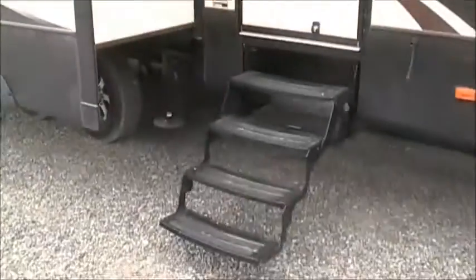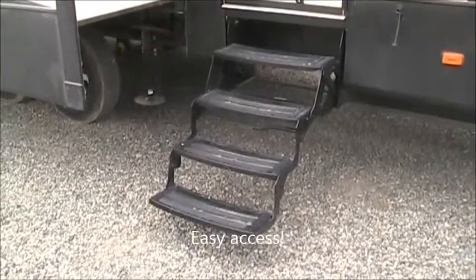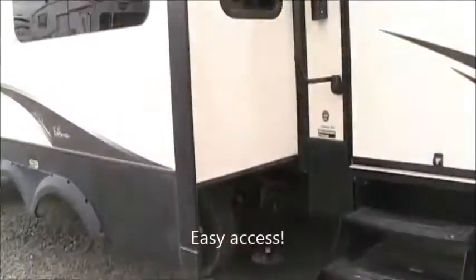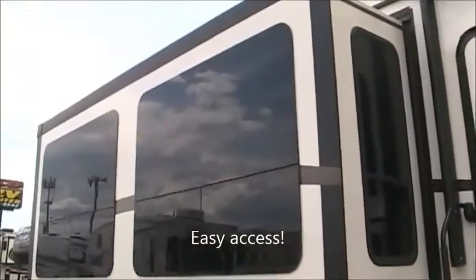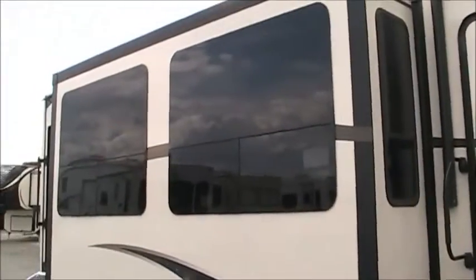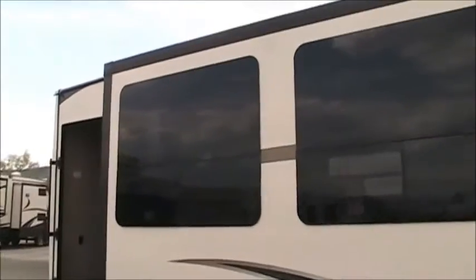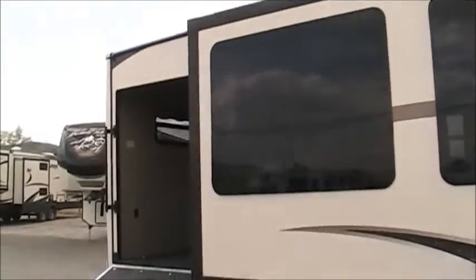Of course it's got the four step entry, and it does have the six point hydraulic auto leveling system so it's super easy to set up. One thing we love about Keystone and in particular Alpine are these huge windows. So the 3900 RE is unique because it takes one of Alpine's number one selling floor plans and it incorporates a garage.